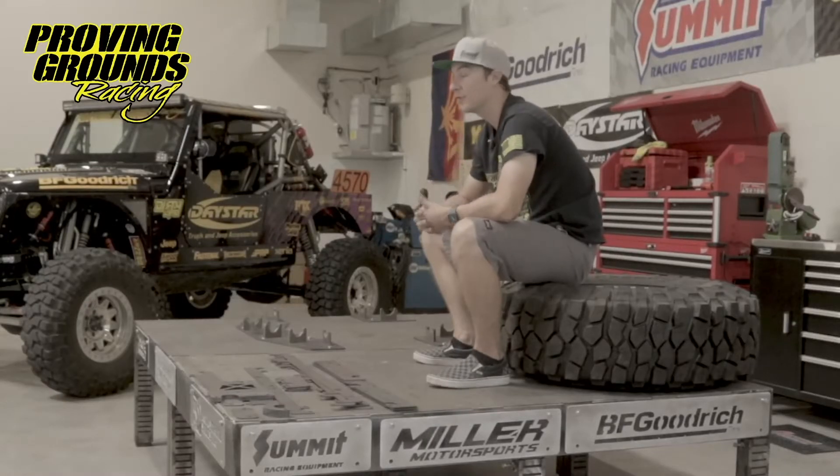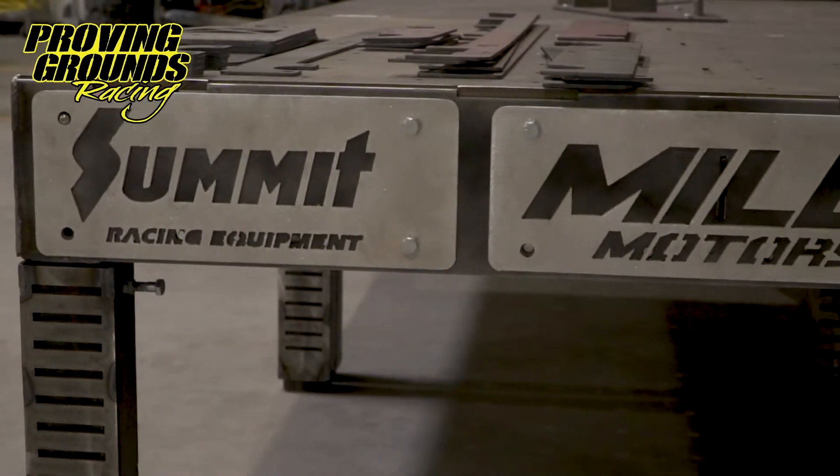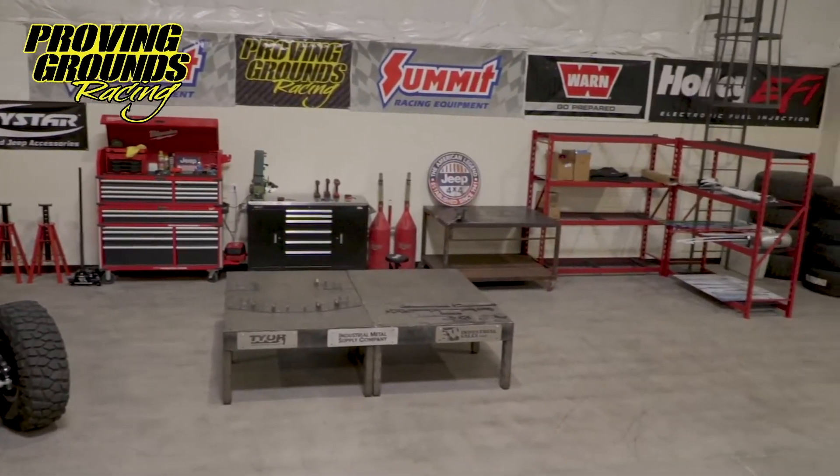What better way to continue that growth and success than adding to the fleet with a new car. We're building a 4400 Miller Pro chassis and we're excited for 2021 and what the car is going to bring for the team. Supporters to our program have also added to what we're building here. Summit Racing has come on board with co-sponsor support for our Miller Motorsports chassis. As you can see behind us is a brand new shop facility